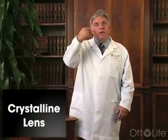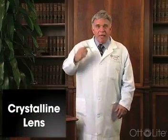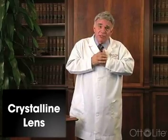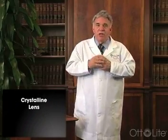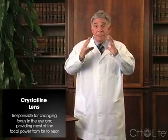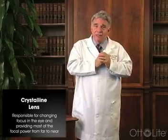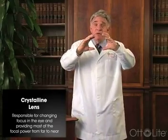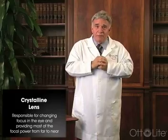Cataracts are a normal part of the aging process that occurs in almost all of us. Inside of the eye there's a lens — we call it the crystalline lens. It's located just behind the pupil and behind the iris, toward the front of the eye itself. This lens is responsible for changing focus in the eye and for providing most of the focal power that the eye has when it tries to change focus from far to near point objects.